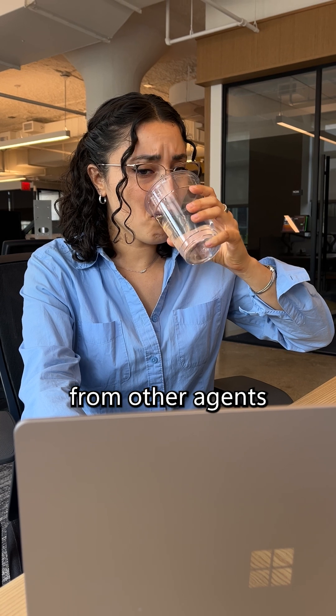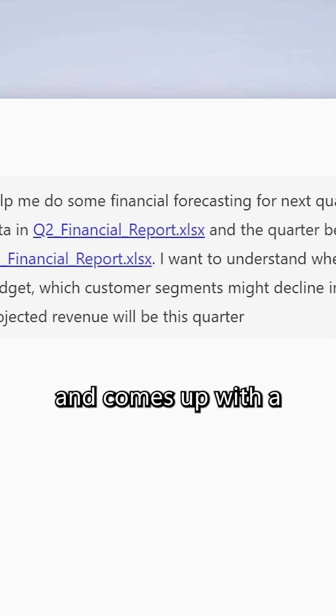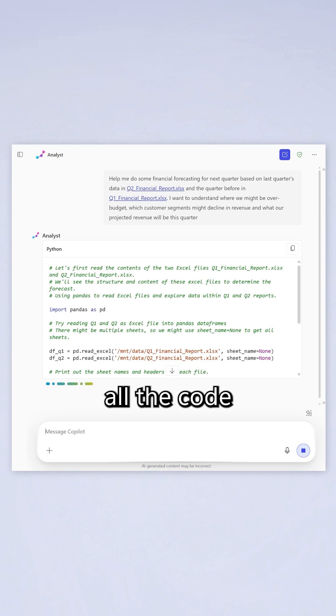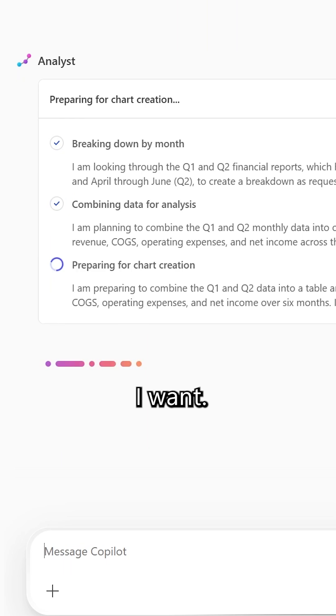Analyst is different from other agents because it uses a state-of-the-art reasoning model, specifically optimized for data analysis. That means it understands the question and comes up with a plan to answer it. As it reasons, it even handles all the code and data manipulation, saving me time. And I can see it reason in real time to make sure I'm getting the outputs I want.